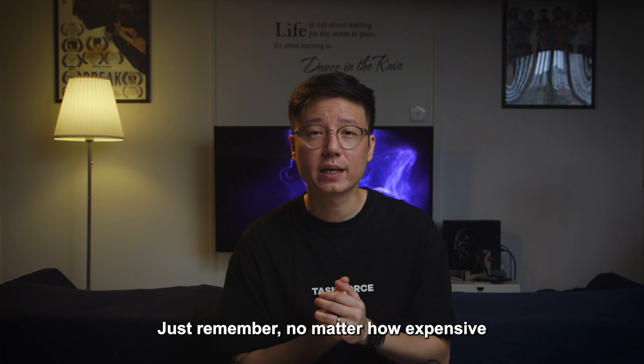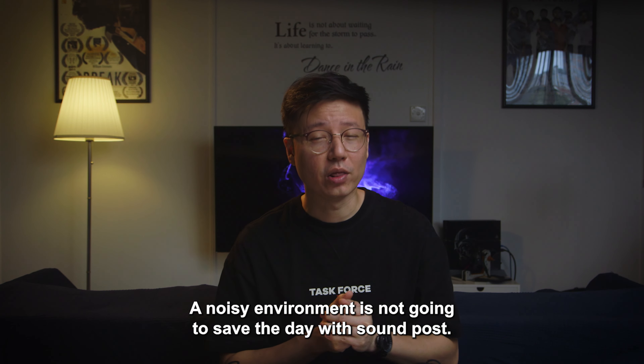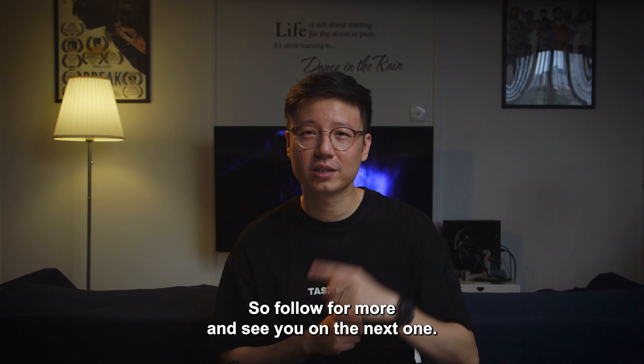Just remember, no matter how expensive your microphone or recorder is, a noisy environment is not going to save the day with sound. So follow for more and see you on the next one.